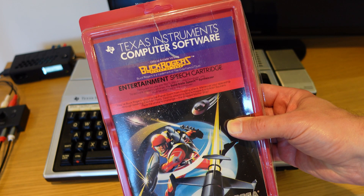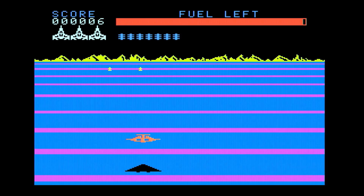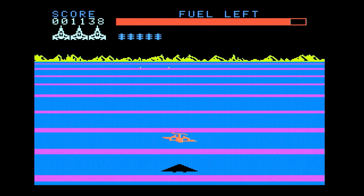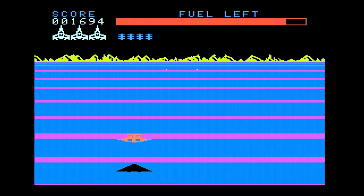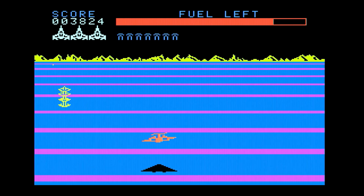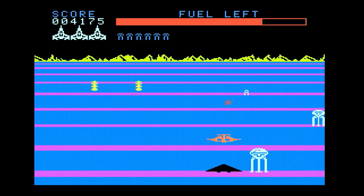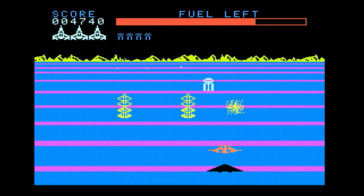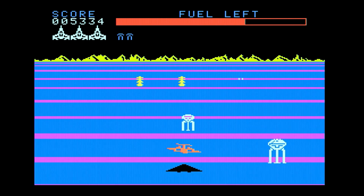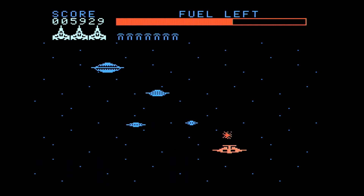Buck Rogers: Planet of Doom is a Sega game from 1983 with a colourful rotating 3D landscape that you fly over. The first step is to fly through some futuristic pylon gate things, avoiding the pylons themselves. Once you've completed that part, you need to destroy some bouncing alien tripod death robots. Then you fly off for a battle in space with the alien guards to complete the level.